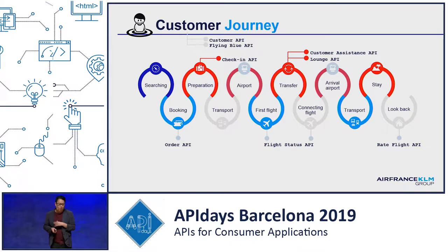For the complete journey, we want to be where the customer is — from searching to looking back at your journey. We created some core APIs that we use internally, and maybe at a later date everybody can use them. With the Order API, you can search for a booking. With the Flight Status API, the passenger can see whether their flight is delayed or on time, and where to go.